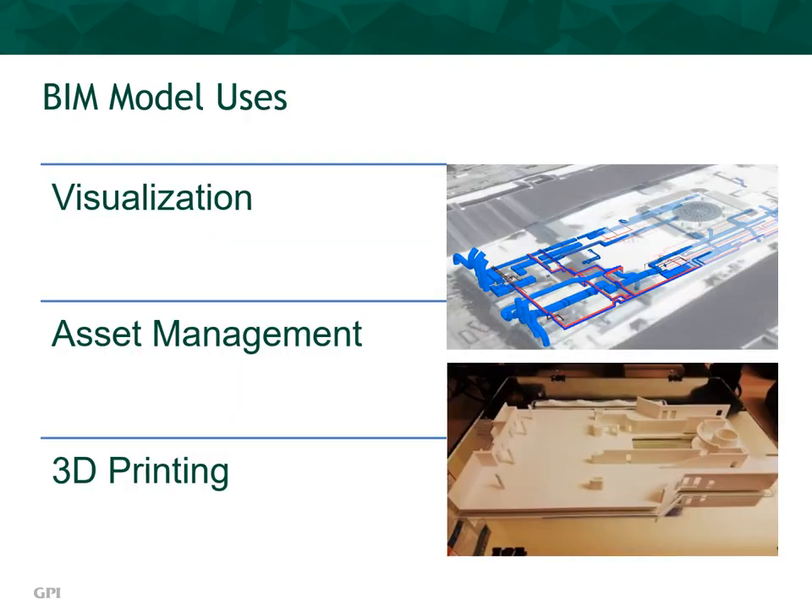BIM models are used for a variety of purposes: visualization to view individual components or complete assemblies within a given space or level; asset management to determine the current operation, location, and life expectancy of individual components or complete assemblies in the space; and 3D printing, which permits physical models to be created that represent the actual design in the model.